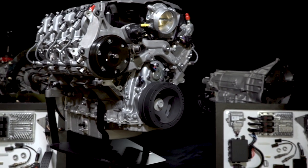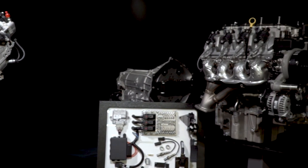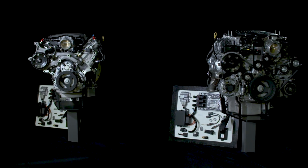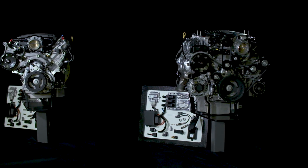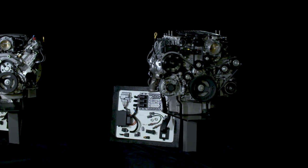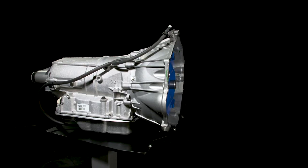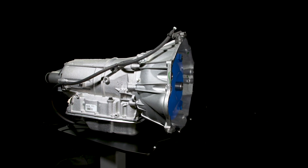Detailed instruction sheets are included with each engine and transmission. The Connect & Cruise lineup features more engine and transmission combinations than ever before, including a selection of E-Rod engine packages, which can be used in pre-1996 vehicles in all 50 states. For the increasingly popular LS family of engines, we have added the new SuperMatic 6L80E transmission with the torque capacity to handle up to 640 foot-pounds of torque.